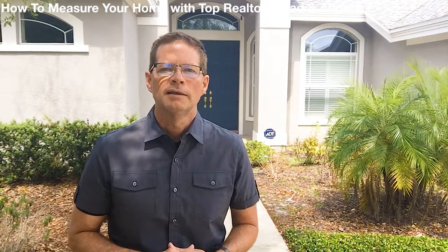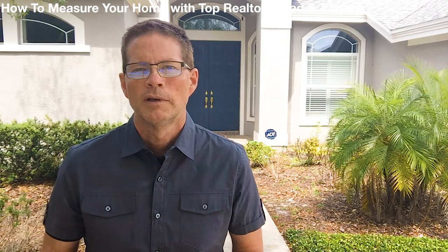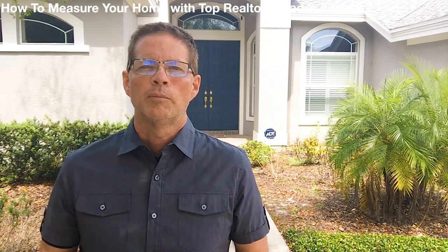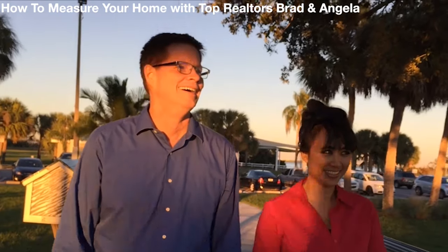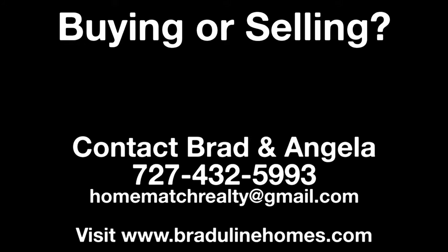So what did we learn today? If your realtor doesn't measure up, then he doesn't measure up — so hire somebody that does. They'll increase your value and put money in your pocket. Call Brad and Angela today and we'll come and measure your house for you. No commitment. Thanks.